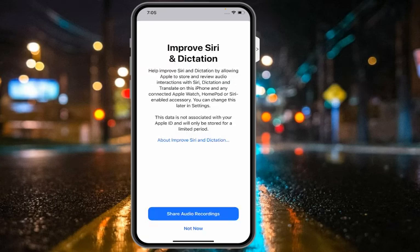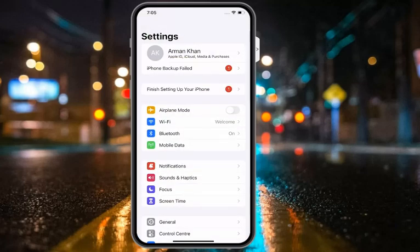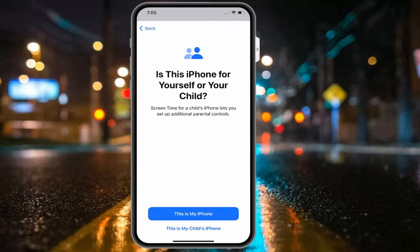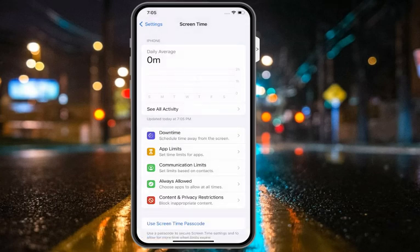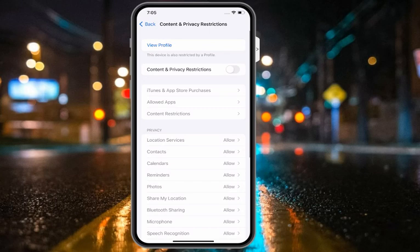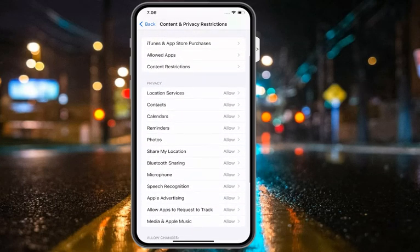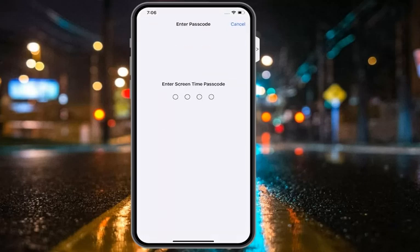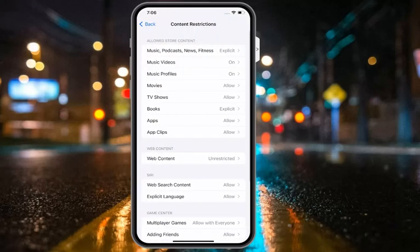If Siri is already on and not working, apply solution number three: make sure Siri is not restricted on your iPhone. Open the Settings app, tap on Screen Time. You can see Screen Time is turned off — tap on it, select This is My iPhone. You can see Content and Privacy Restrictions on screen — turn it on.